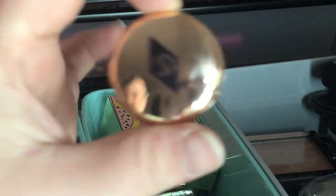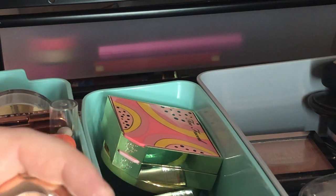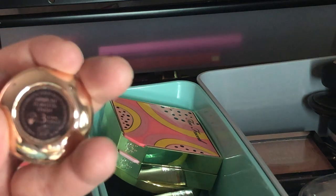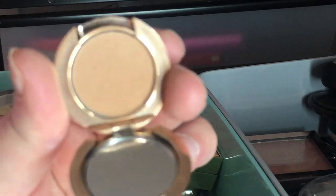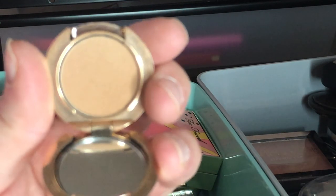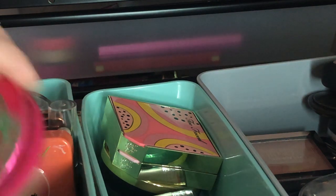Next I have this Charlotte Tilbury Flawless Finish Powder — I think it came as a Sephora sample. It's in shade three and I've been using it as a bronzer on me. It actually works really well as a bronzer, so I'm going to keep this.